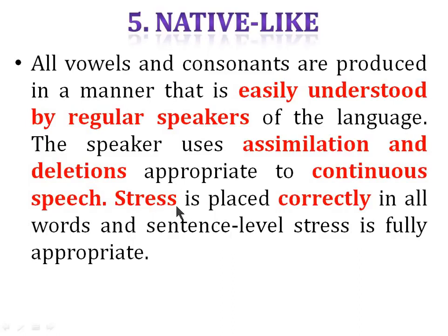Make sure you place stress on important words. For example, in this sentence: 'stress is placed correctly in all words and sentence level stress is fully appropriate' — I'm placing stress on important words. Don't place stress on words like 'is', 'in', 'all', 'and'. Make sure you are stressing the correct, important words rather than these minor connecting words.